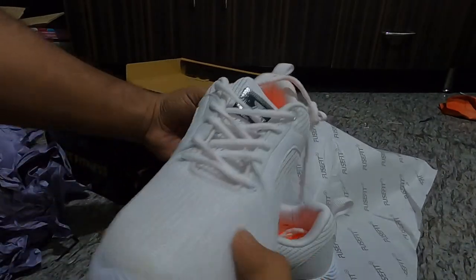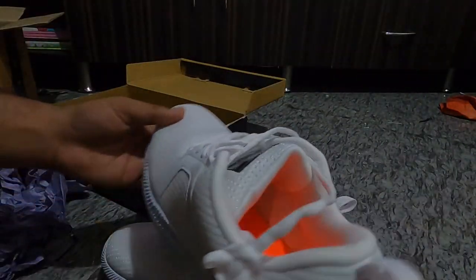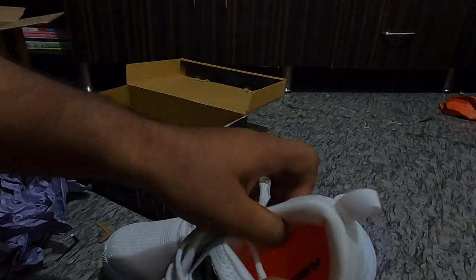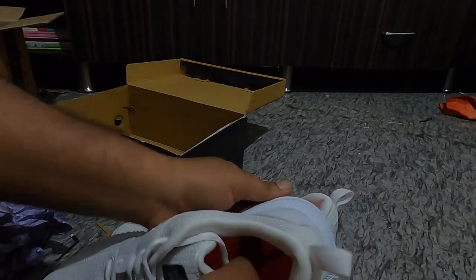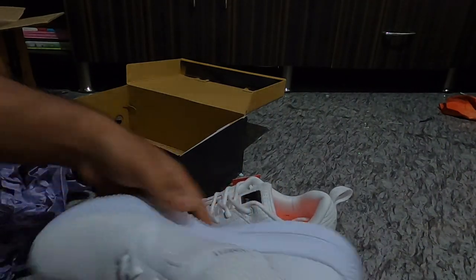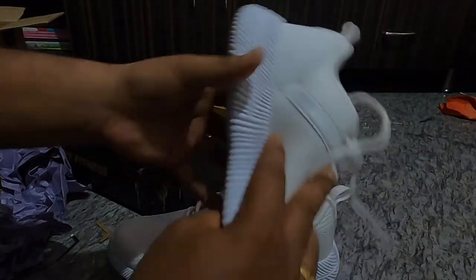These are the shoes. They look very good. As you can see, there's soft cushion over here, and the sole is also soft material. This is how it looks.